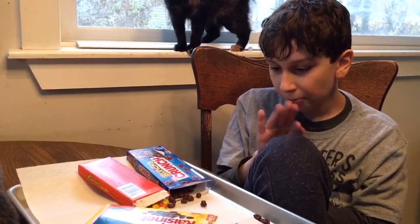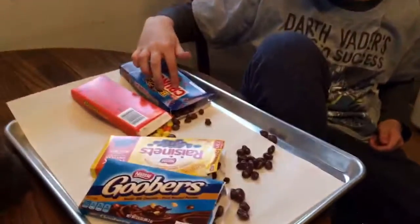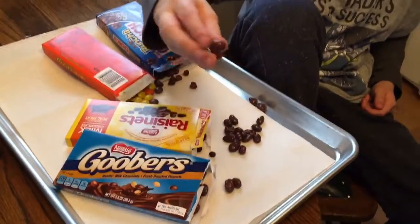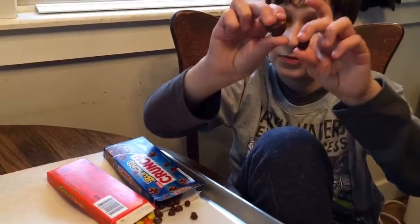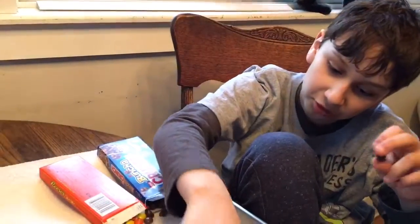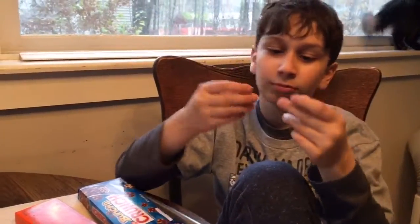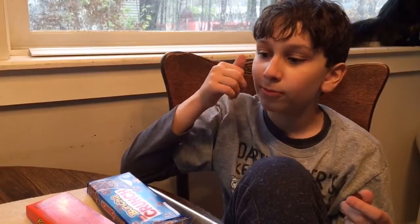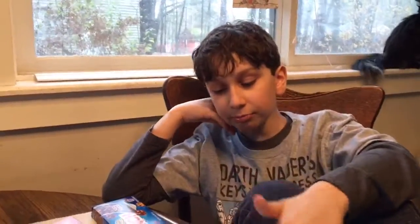Alright guys, now it's time to see who the best one is. Our first contestant: Goobers versus Raisinets. This is the Goober — this one's huge, actually let's get a normal sized one. Goobers versus Raisinets — not much difference in shape or size. This one's good, I think. It's nutty — you get that peanutty flavor, also the chocolate. Not as much chocolate comes through.